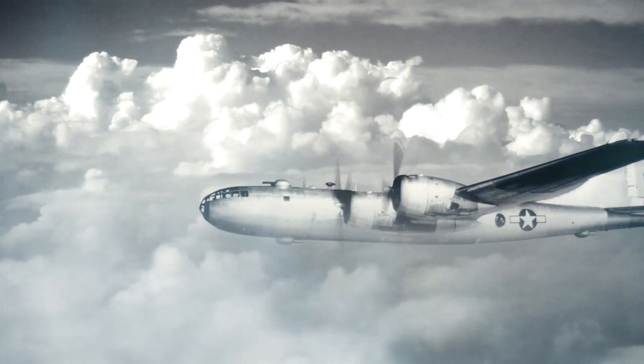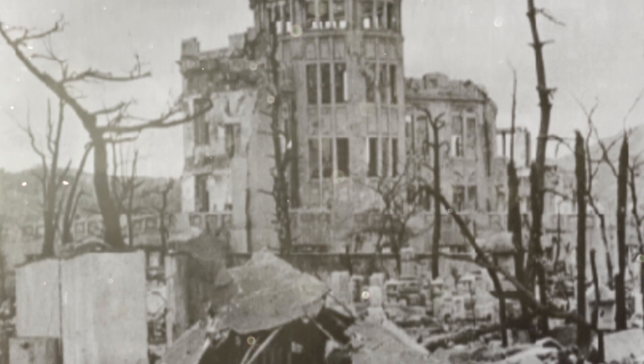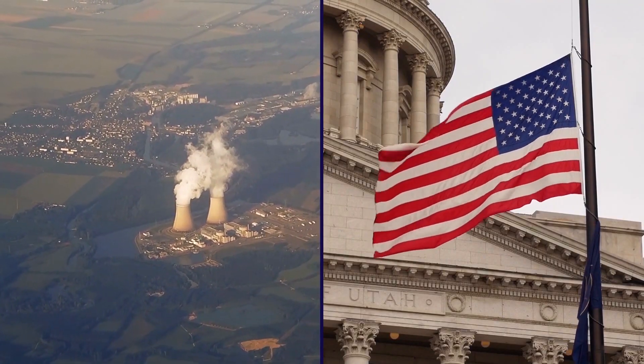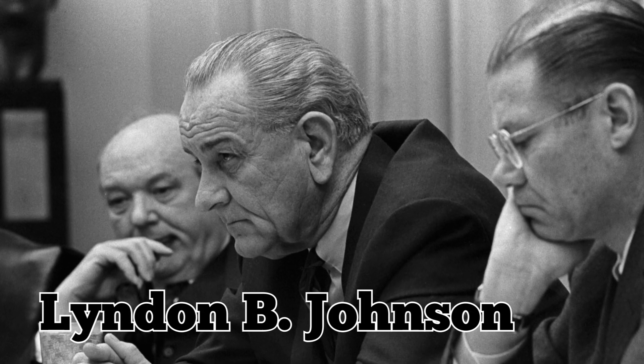Three days went by without a declaration of surrender from Japan, prompting the U.S. military to drop the Fat Man bomb over the city of Nagasaki, killing tens of thousands more. The American government held a monopoly over nuclear energy until 1964, when President Lyndon B. Johnson began allowing private ownership of nuclear materials.